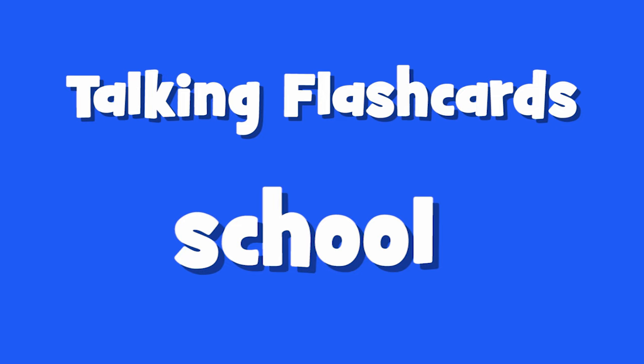Talking Flashcards School. Are you ready? Here we go.